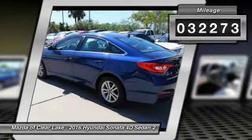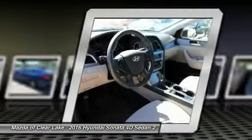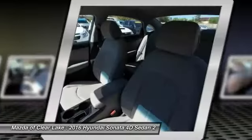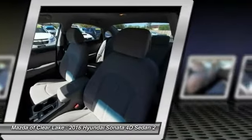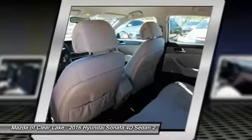Here are some of this vehicle's great options: traction control, air conditioning, dual airbags, power steering, four-wheel disc brakes, electronic stability control, power windows, rear window defroster, security system, and trip computer.